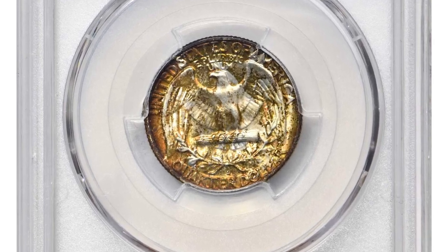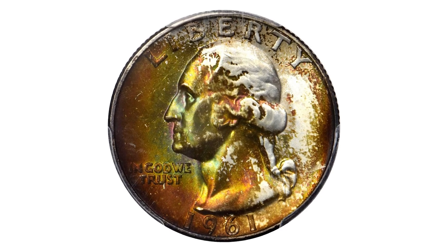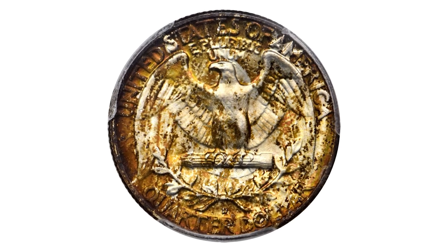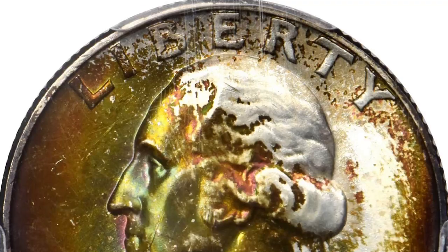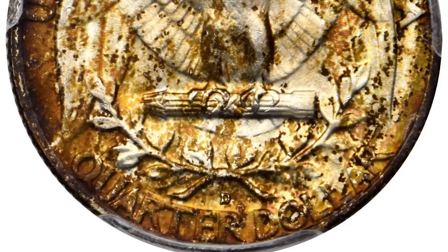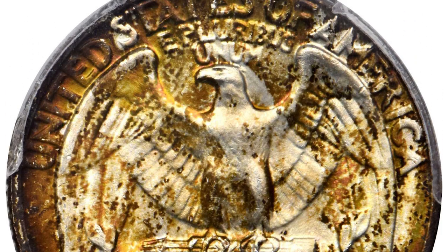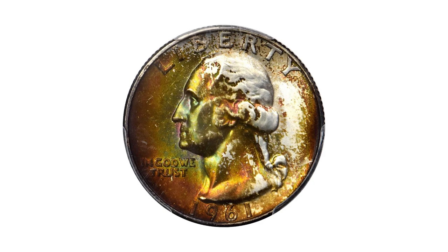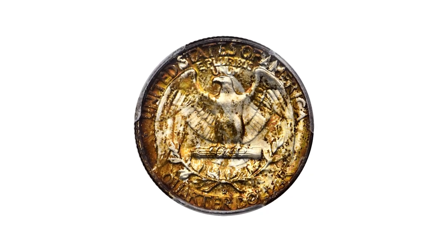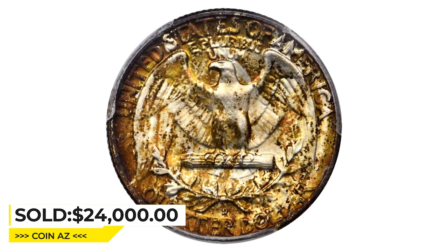Undoubtedly from an original mint set, this originally and attractively toned Washington quarter displays the most vivid shades of emerald, orange, and gold, particularly on the obverse. The surfaces are delightfully smooth and the luster is nothing short of intense. Although available in an absolute sense, late-date 90% silver Washington quarter issues such as the 1961-D are surprisingly rare in the finest mint state grades. It was sold for $24,000 at Stack's Bowers auction.